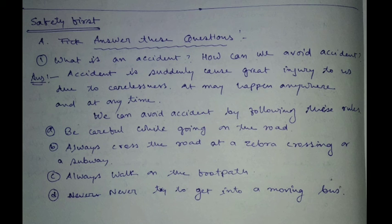Number one: be careful while going on the road. Number two: always cross the road at the zebra crossing or a subway. Number three: always walk on the footpath. Number four: never try to get into a moving bus.